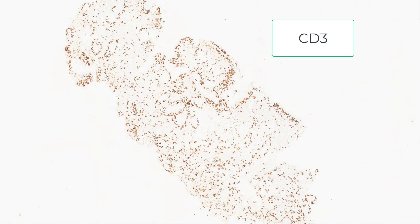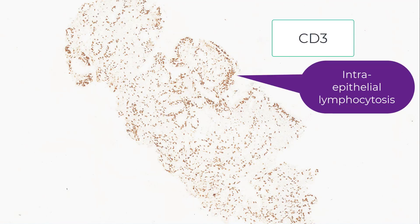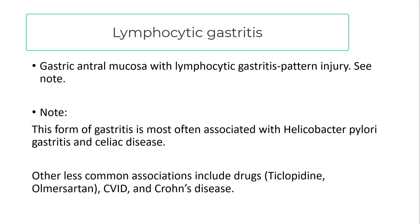On this case I had a CD3 stain, and you can see that almost all of the intraepithelial lymphocytes are CD3 positive.